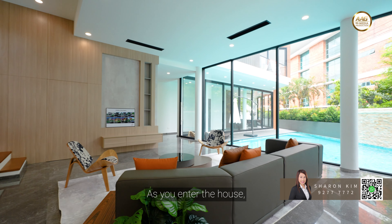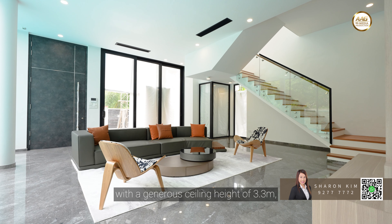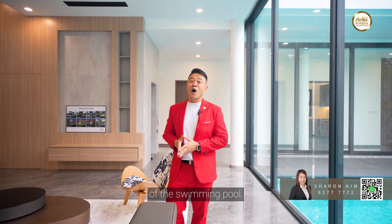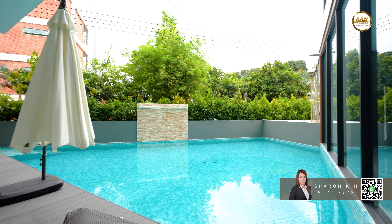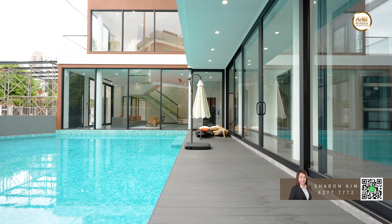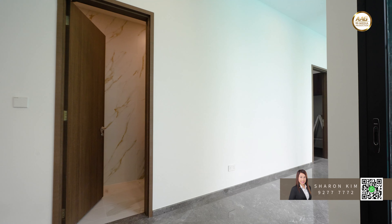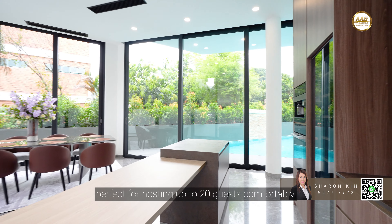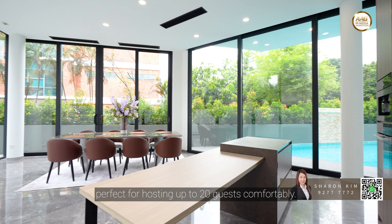As you enter the house, you'll be welcomed by a cozy living area with a generous ceiling height of 3.3 meters, offering a lovely view of the swimming pool. Next to the pool is a dedicated dining area perfect for hosting up to 20 guests comfortably.